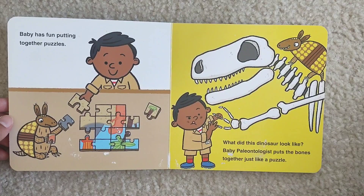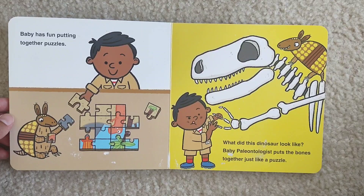Baby has fun putting together puzzles. What do the dinosaurs look like? Baby paleontologist puts the bones together just like a puzzle.